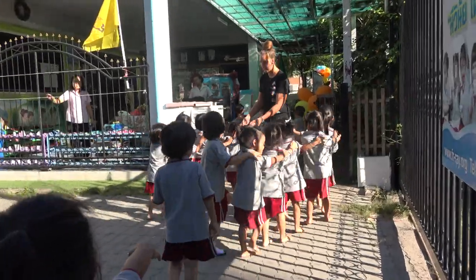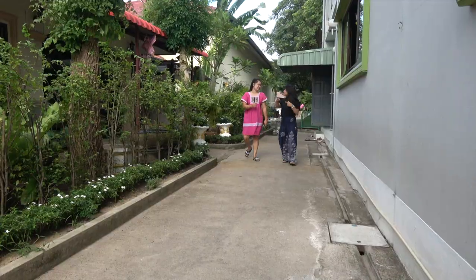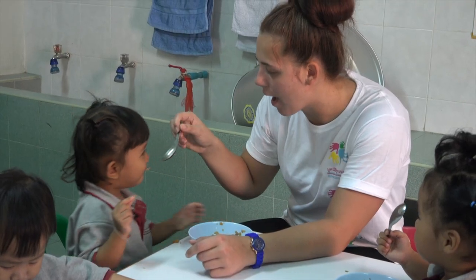We also have volunteers who work in our daycare centre. Volunteers generally work here full-time, working alongside the Thai staff. Not only do the volunteers help with the running of the centre, but they teach English.